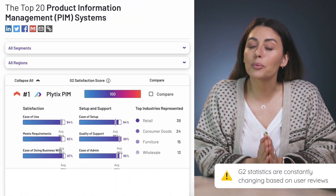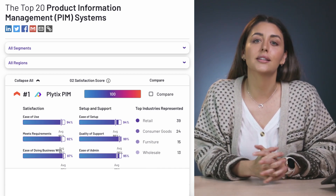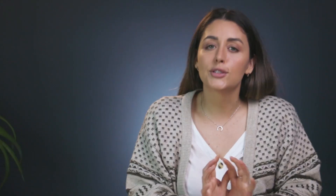G2 measures this using a proprietary algorithm that they developed themselves, which takes various data points into consideration. And you can see some of the criteria and how Plytix ranks for them here. But don't worry, I won't be completely biased — I'll show you all of the top PIM systems considered by G2, and even show you how to use G2 to research them for yourself.